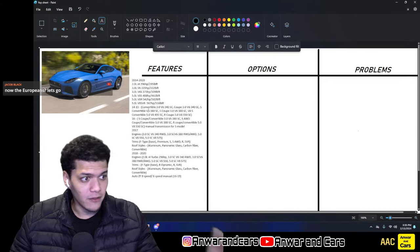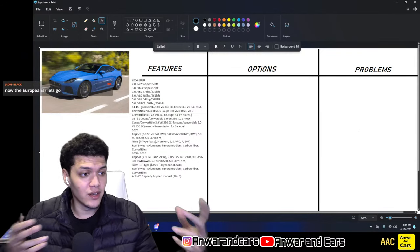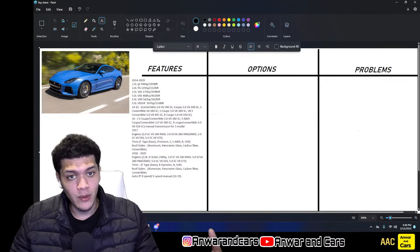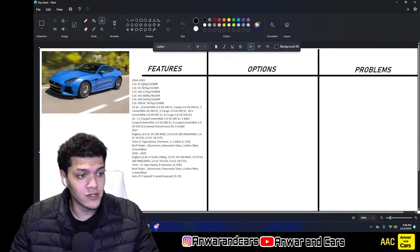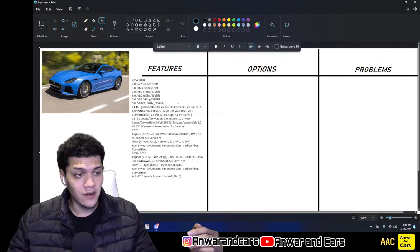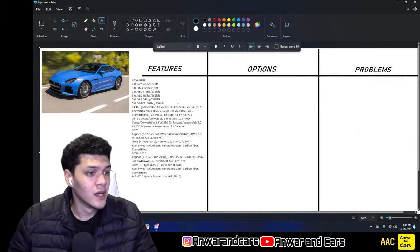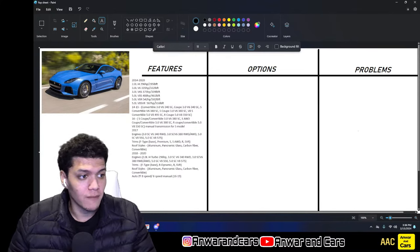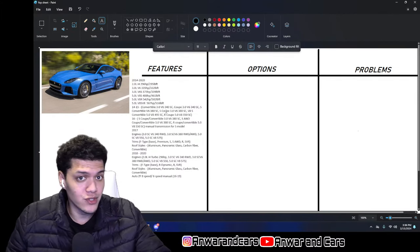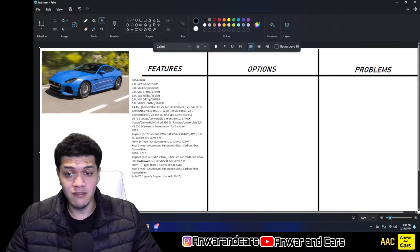For the 5.0-liter V8, in 2014 and 2015 there was a V8 S trim making 488 hp and 461 lb-ft. The V8 R made 542 hp and 502 lb-ft. Then the SVR, which came around 2017, makes 567 hp and 516 lb-ft — all supercharged. The V6 is also supercharged, while the I4 is turbocharged.